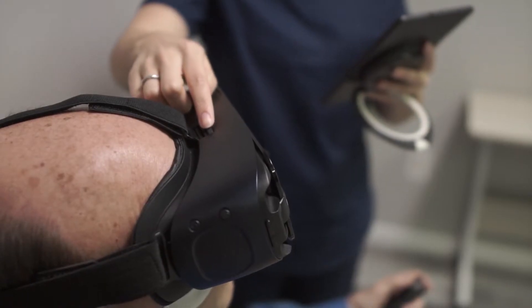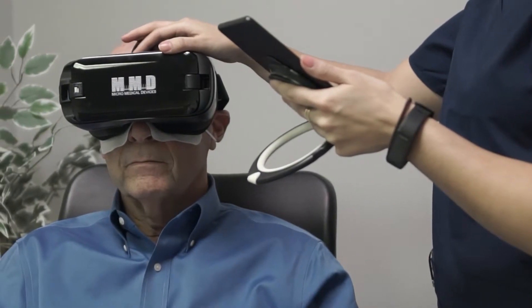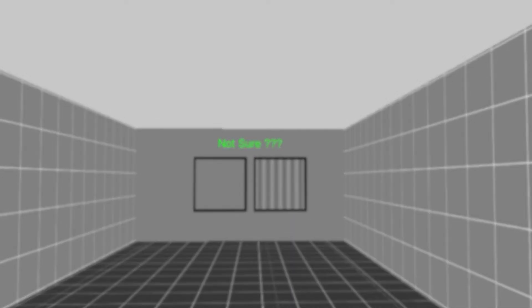What makes this model truly unique is the Focus wheel. This allows you to adjust the device like a pair of binoculars, eliminating the need to use trial lenses with most patients.